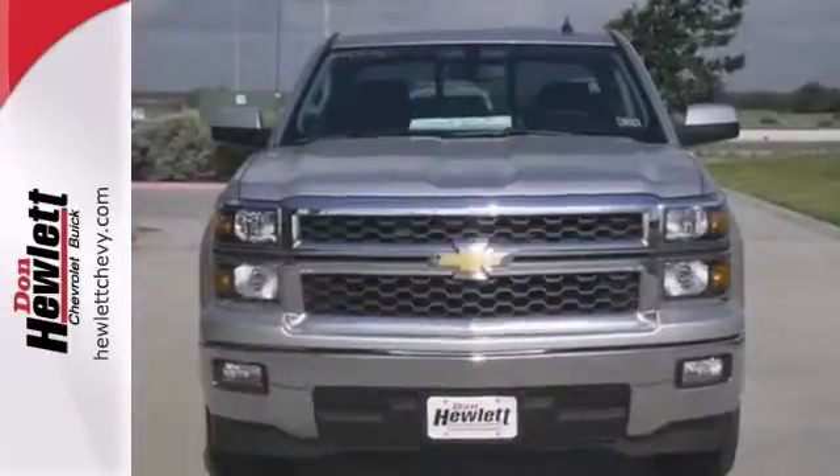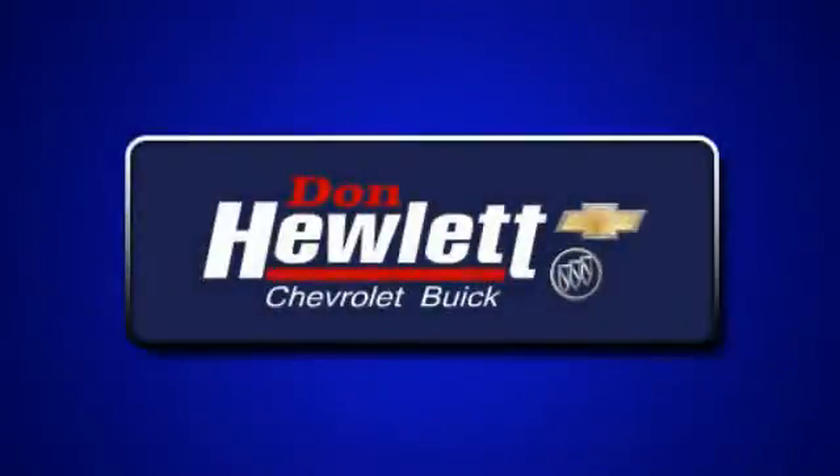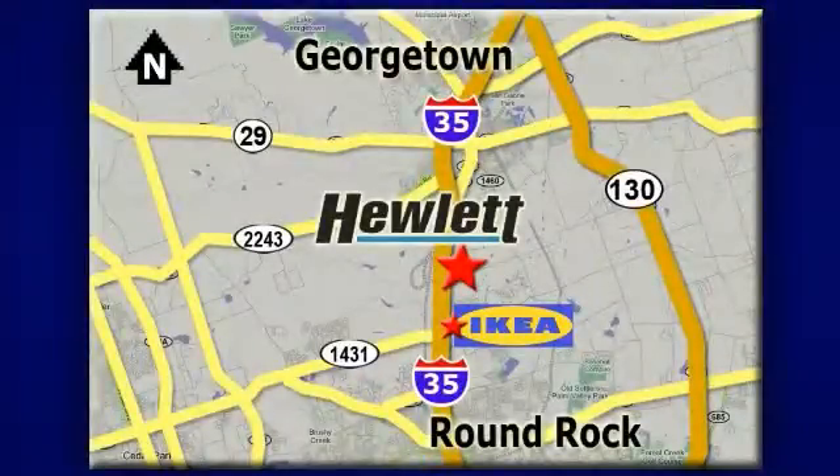Call for more information. At Don Hewlett Chevrolet Buick, we make it easy. We are conveniently located at 7601 South I-35 in Georgetown, Texas.